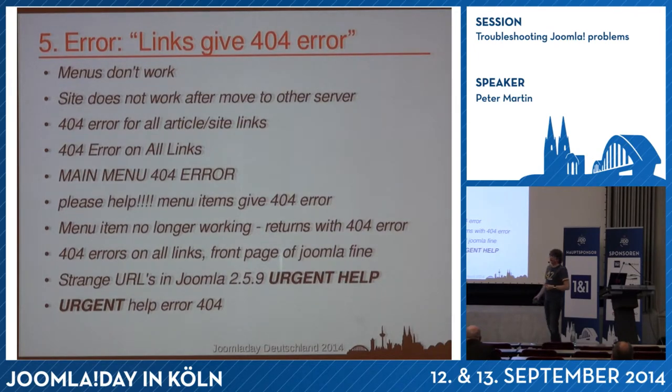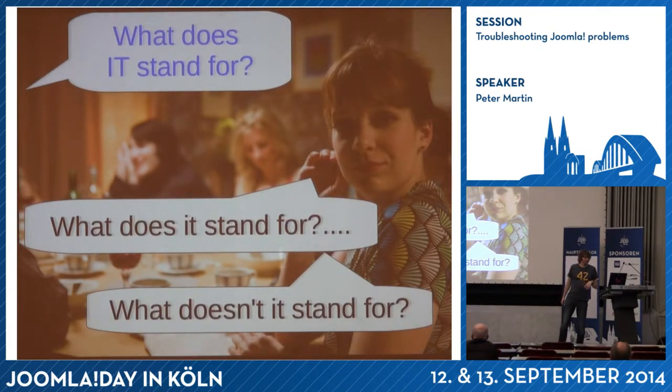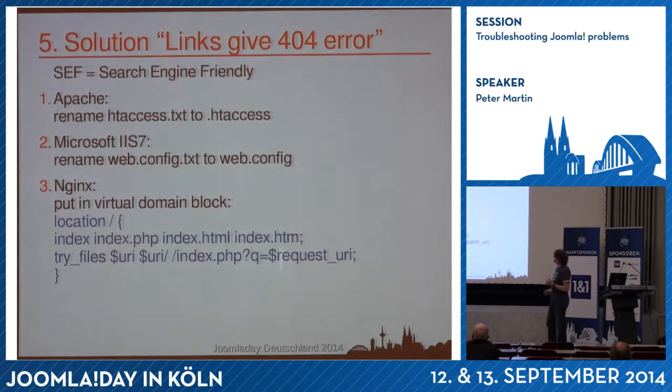The next error type: 404 errors and SEF issues. Especially when people say 'urgent help' for a 404 error — if people say it's urgent I don't respond and look at other people's problems instead. SEF stands for search engine friendly. If you have Apache, rename htaccess.txt to .htaccess. For IIS you have the web.config, and nginx is also a great web server but requires some more technical configuration.